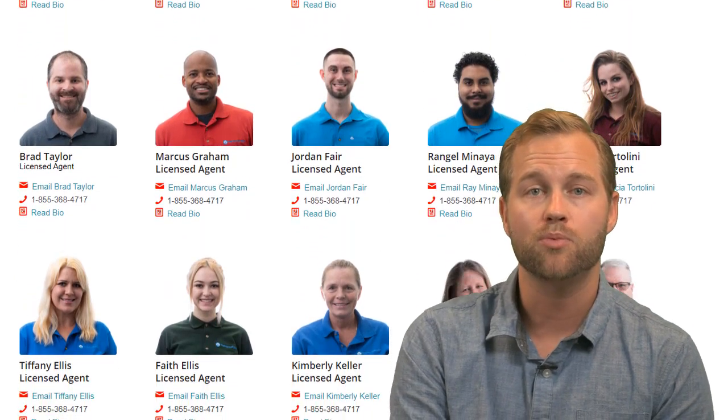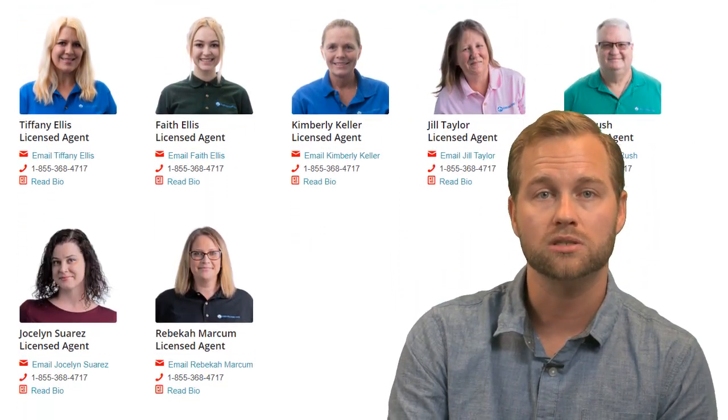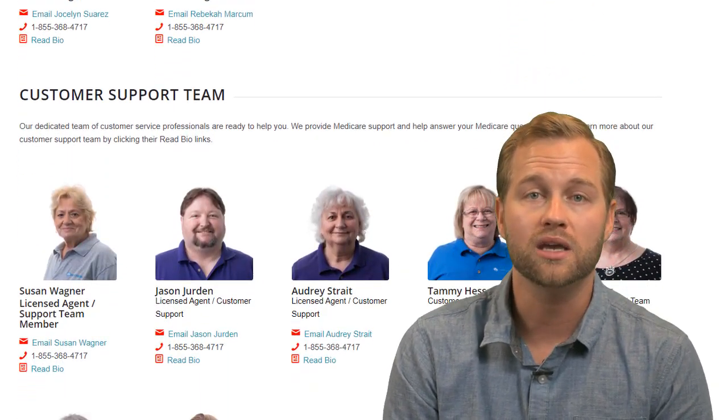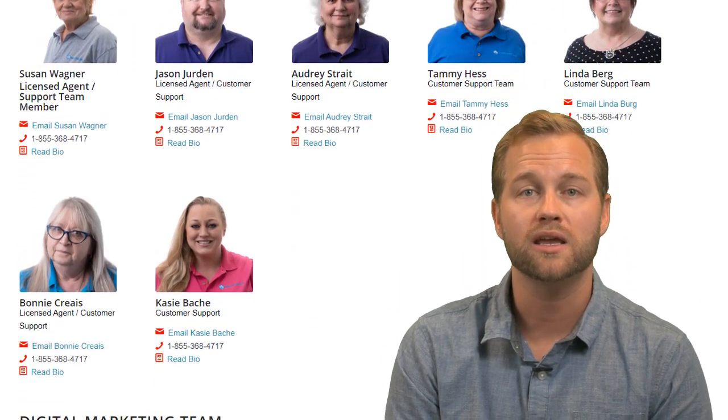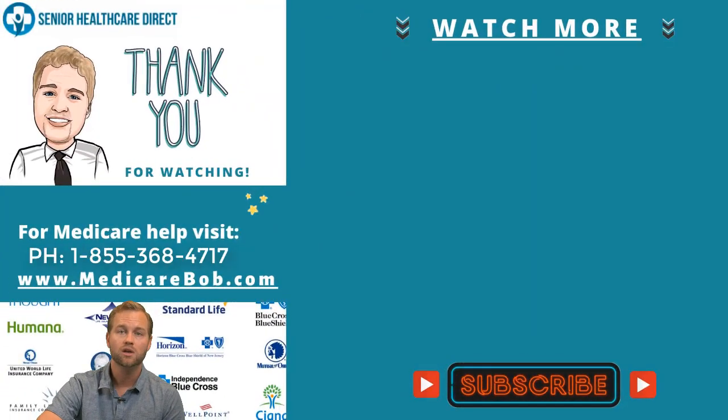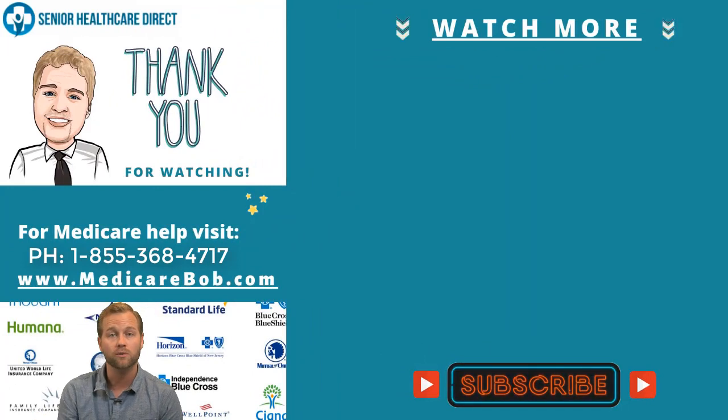If you'd like our help getting your Medicare Part B started and learning about your coverage options, there's no fee for our service. We represent every single company in every single state, and we can help you get the most cost-effective plan. I'll put the phone number on the video and a link in the description of the YouTube video. You can go onto our website — it's a free resource with over a hundred different educational videos. You can also call and talk to one of our licensed experts who are working safely from home, and we'll get through this together.